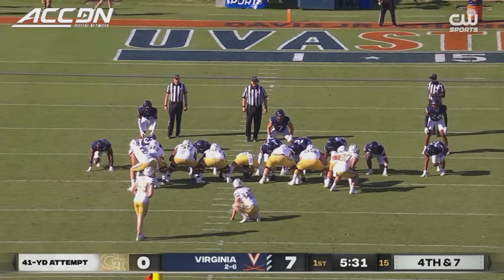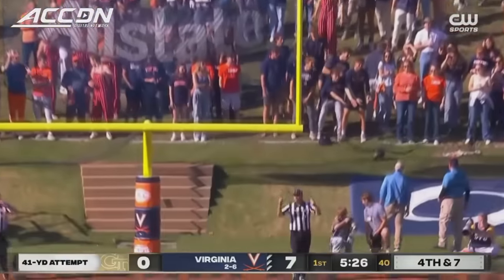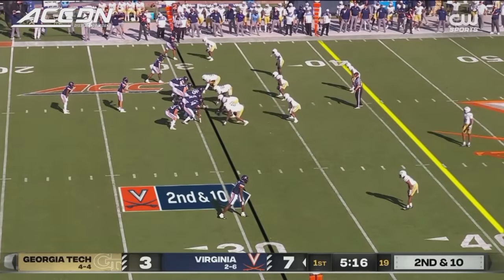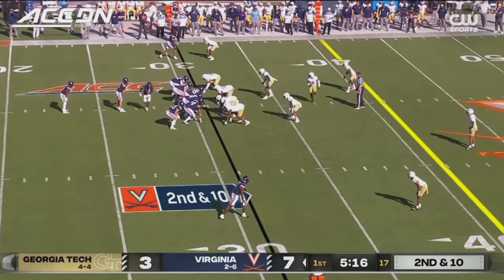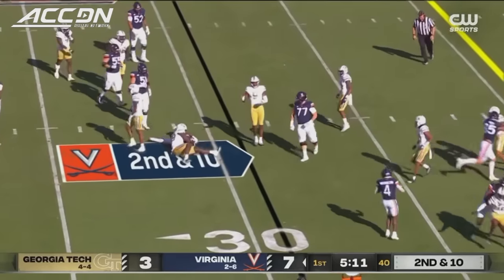41-yard attempt for Aiden Burr — Richard, a freshman, 41 yards away. And he sails it through. Georgia Tech leads the ACC in takeaways now with 16 after the field goal. Six interceptions. Keep it on the ground at Jones this time.